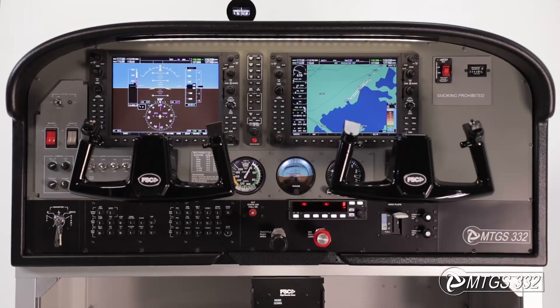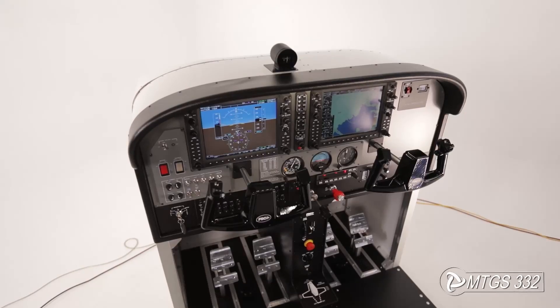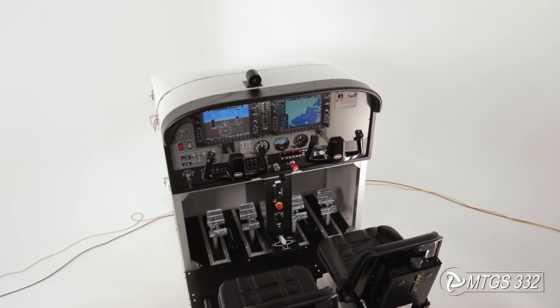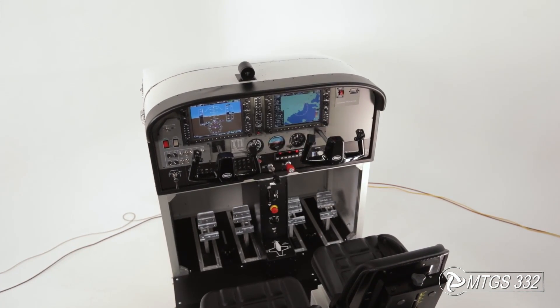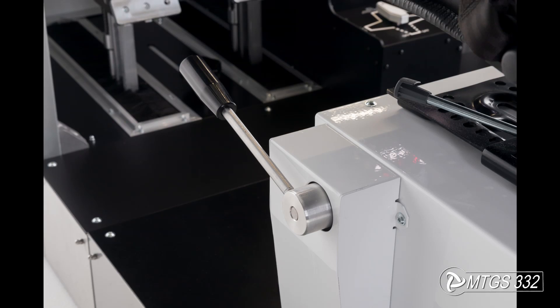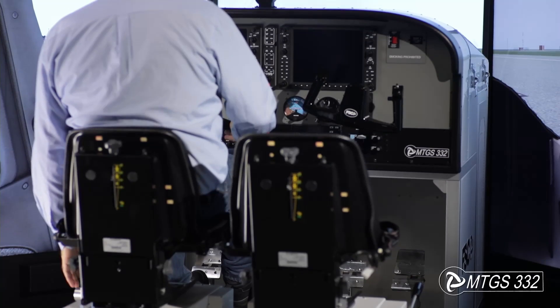In the constant effort to provide ever more realistic educational tools to our customers, we have recently released a new simulator, the MTGS-332. The overall dimensions are the same as the original cockpit, with seats for pilot and co-pilot, both adjustable in height and distance, to grant a correct and comfortable reach to the flight console.